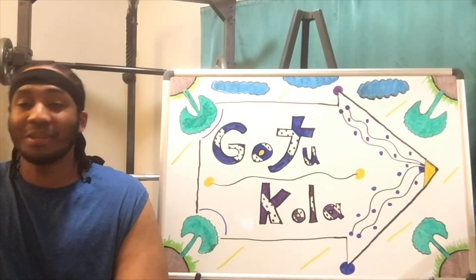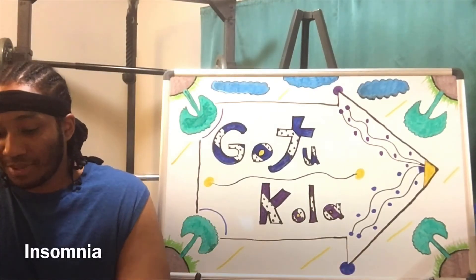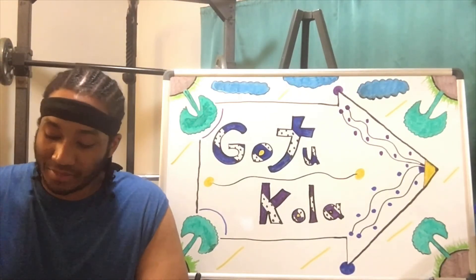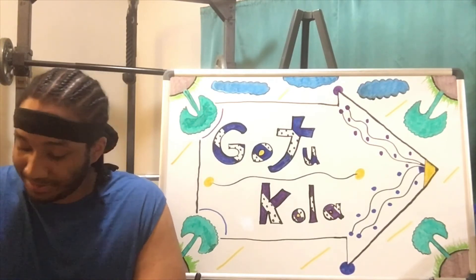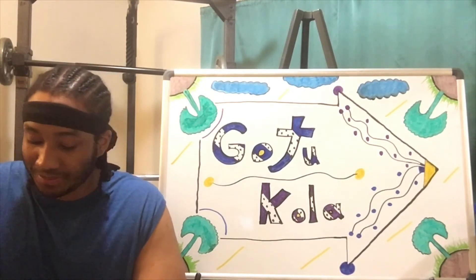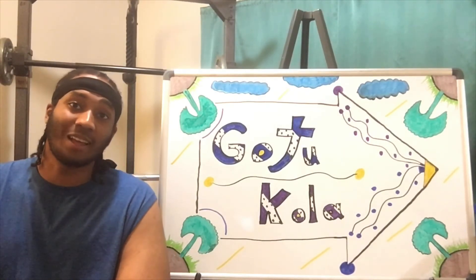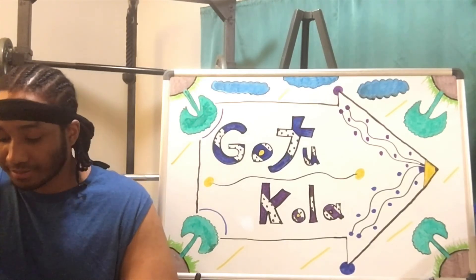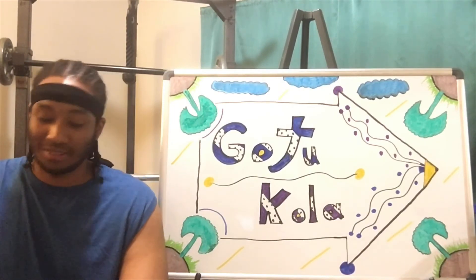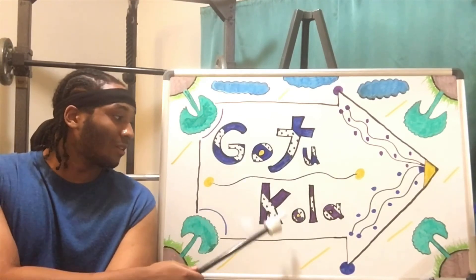Gotu Kola may also help ease insomnia. Insomnia is a sleep disorder that makes it hard to sleep and can cause you to wake up early and not fall back to sleep, which doesn't sound very good. Now, that's all the health benefits, but there are also other names for Gotu Kola.